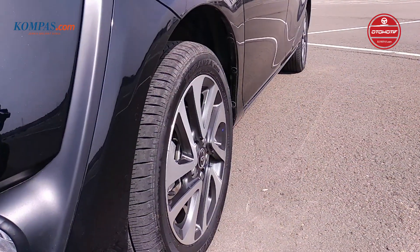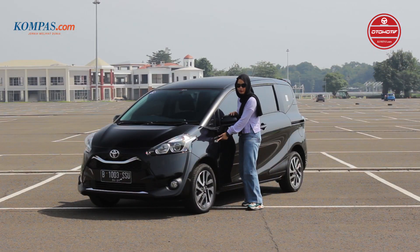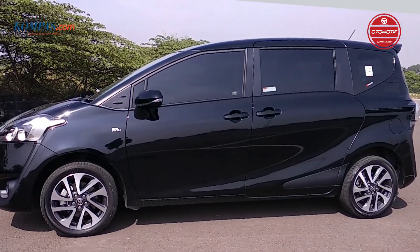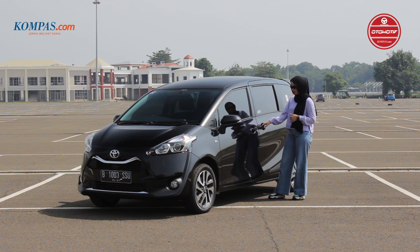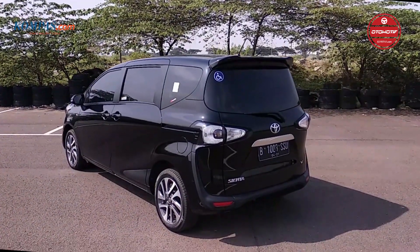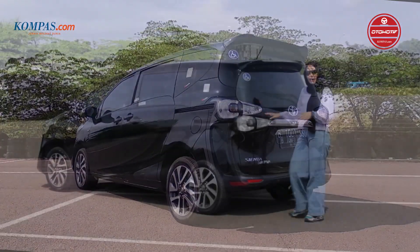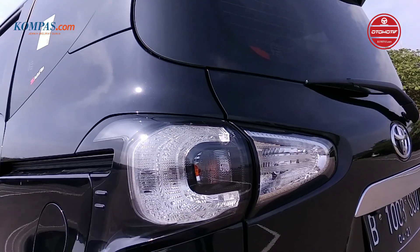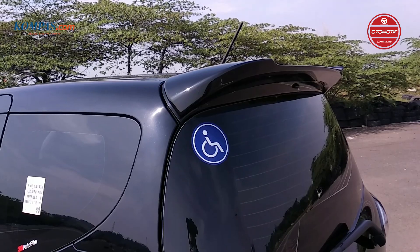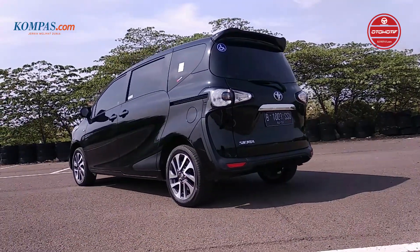Masuk ke bagian samping, Toyota Sienta ini masih menggunakan ban yang sama dengan tipe V, yaitu 16 inci two-tone. Di sini juga ada emblem dual VVT-i, dan menggunakan spion yang sudah elektrik. Toyota Sienta sudah menggunakan pintu sliding door yang akan memudahkan penumpangnya keluar masuk saat parkir. Bagian belakang sudah menggunakan rear combination lamp, dan yang membedakan Toyota Sienta V dengan Toyota Sienta Wildcap yaitu adanya sticker untuk disabilitas. Di belakang bodi mobilnya ada emblem V yang memberi tahu kalau Toyota Sienta ini menggunakan basis tipe V.